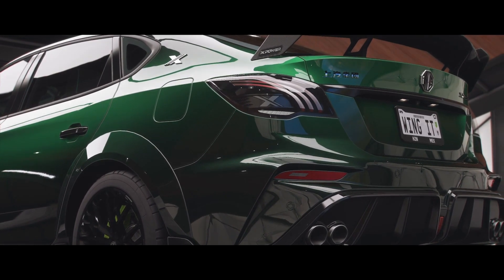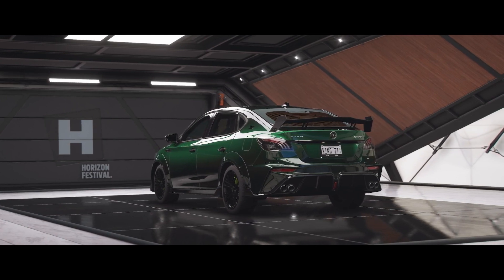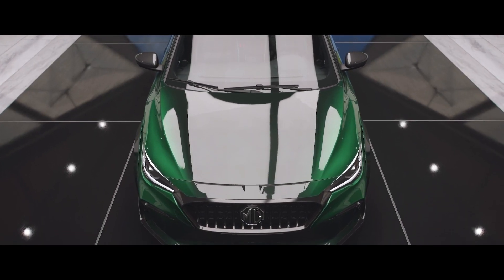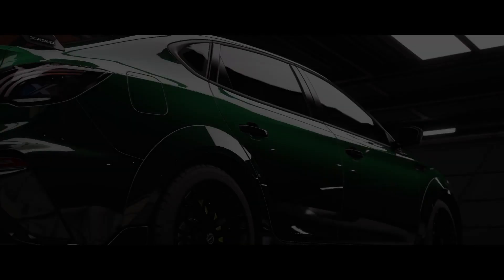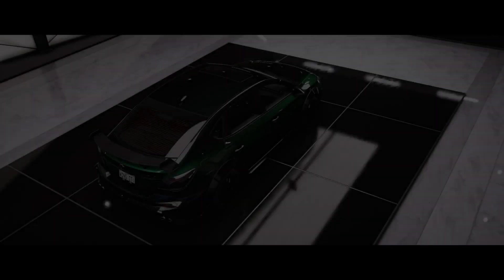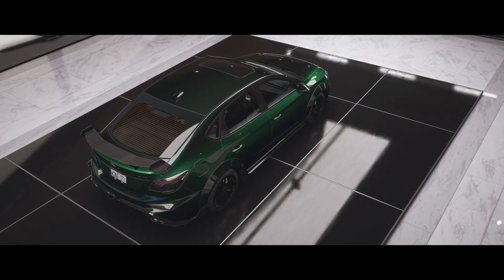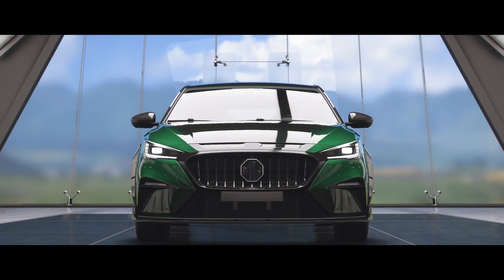It produces 224 kilowatts and 480 Newton meters of torque. It is front wheel drive and has a six speed sequential gearbox. I do use the flappy paddles on this — it's not a conventional manual gearbox.